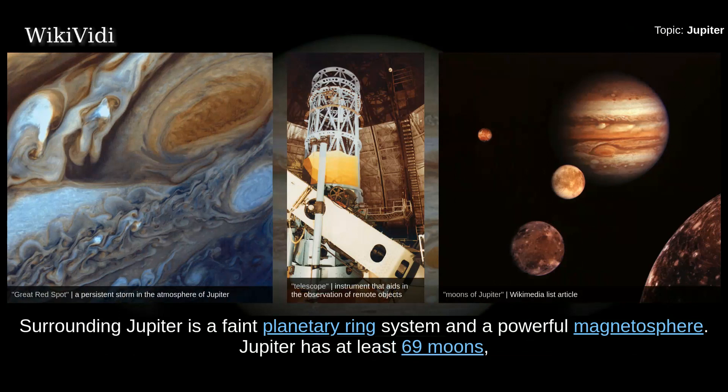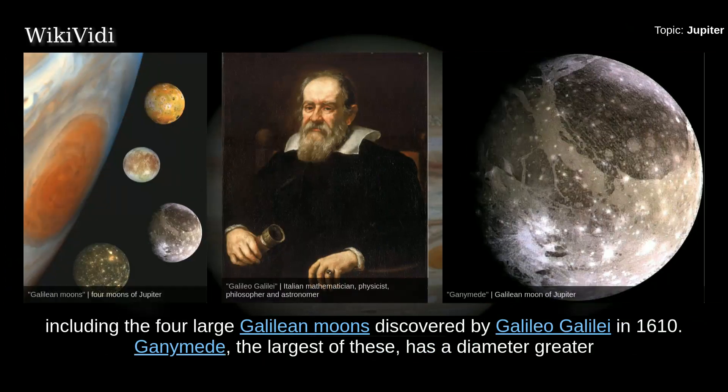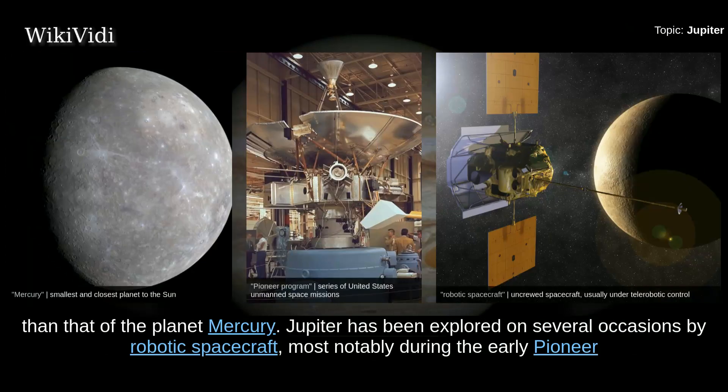Surrounding Jupiter is a faint planetary ring system and a powerful magnetosphere. Jupiter has at least 69 moons, including the four large Galilean moons discovered by Galileo Galilei in 1610. Ganymede, the largest of these, has a diameter greater than that of the planet Mercury.